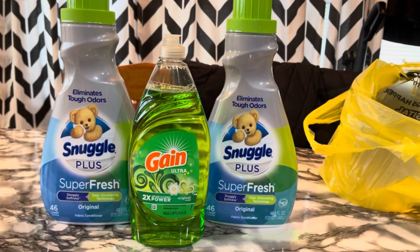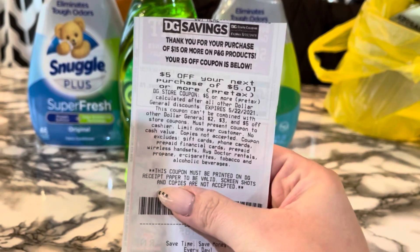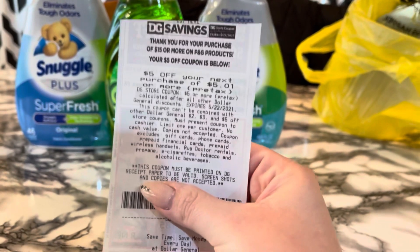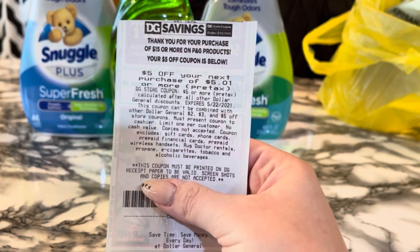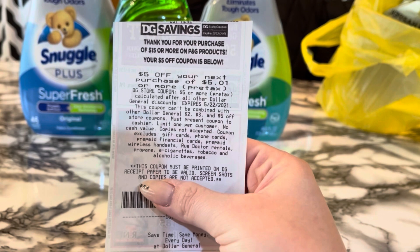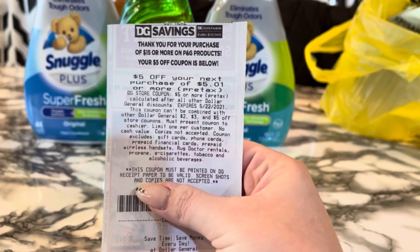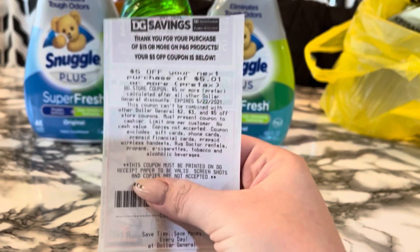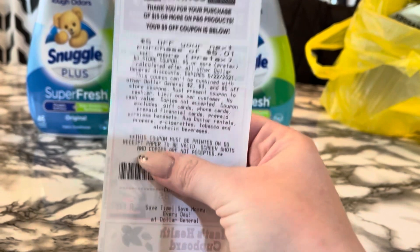Let me go over my receipt right away. I did pay with one of these $5 off $5.01 coupons. This is going to show up as a store discount since this is a store digital coupon. I got this for spending $15 on P&G products — that's printed at the bottom of my receipt. In order to get this, you have to spend at least $15 on P&G products after all coupons and before tax.